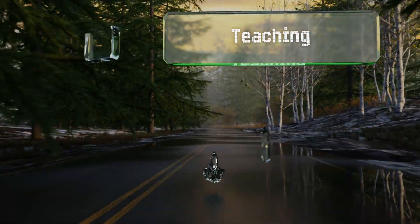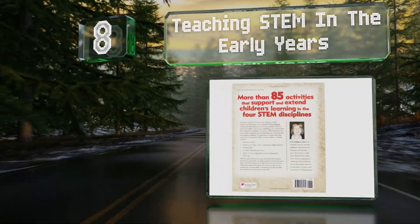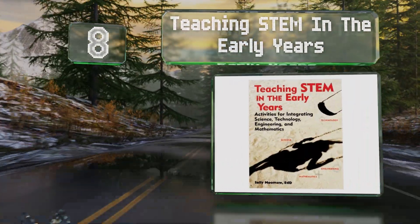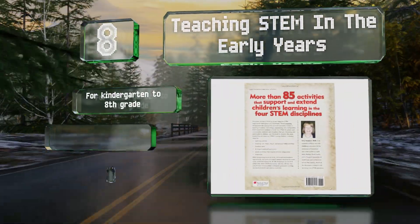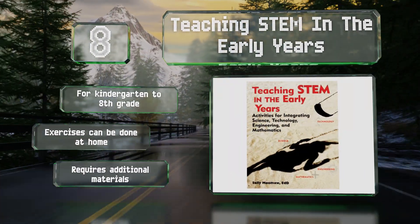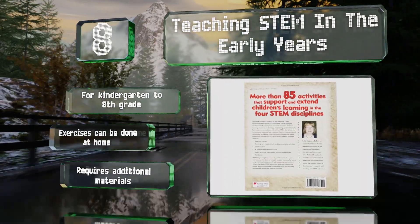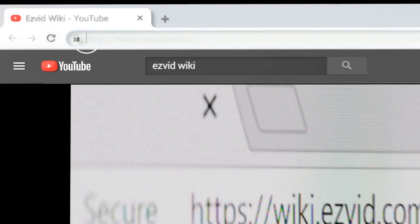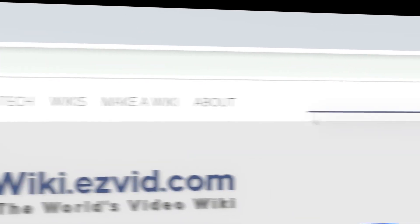Coming in at number 8 on our list, 'Teaching STEM in the Early Years' includes more than 85 activities designed to improve a child's understanding of science, technology, engineering, and math. Each lesson incorporates at least two disciplines in a way that will appeal to young people. It's suitable for kindergarten to eighth grade and the exercises can be done at home, however it requires some additional materials.